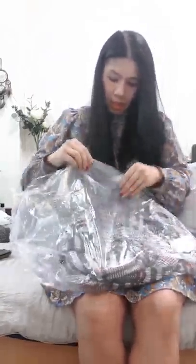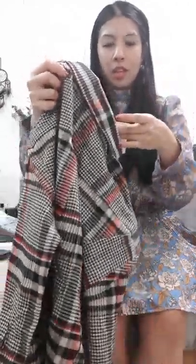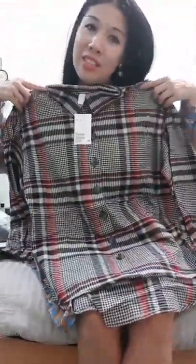I had two items on my order. The other one was this top — it was originally 599 baht and I got it in size S. It's kind of boxy and big so I think it'll look nice to wear here if it's not too hot, or back in winter when I go to Germany or America. I like the colors.